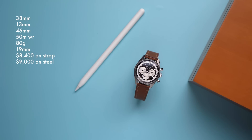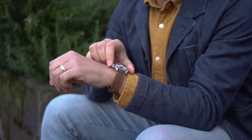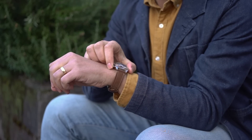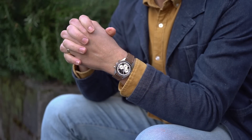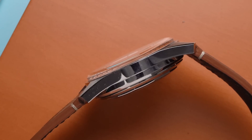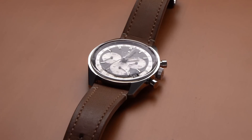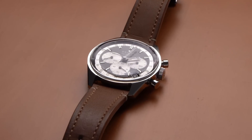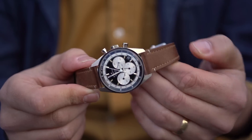On my 7-inch wrist, the watch is just perfect. Despite having a large complicated movement, it's not heavy. And even though it's technically 13 millimeters thick, the case is only 11 millimeters thick — two millimeters of that comes from the good-looking sapphire crystal. Those two millimeters still count, but somehow it makes the watch feel and look slimmer.